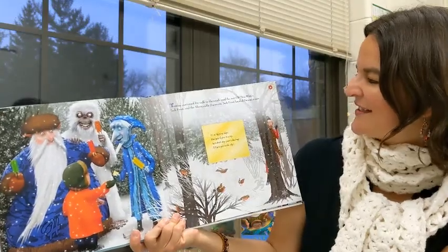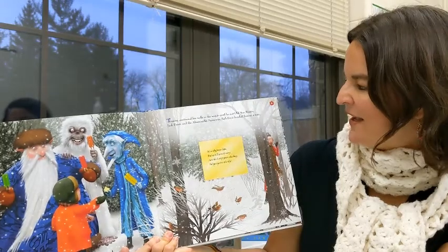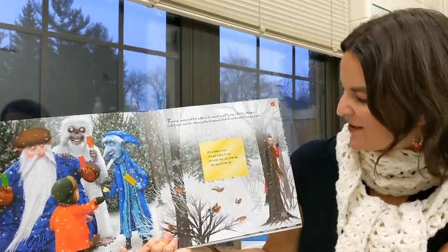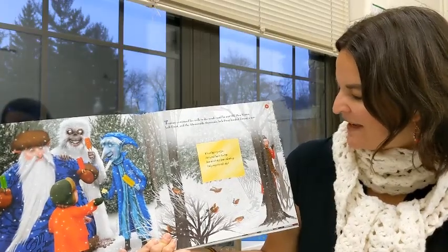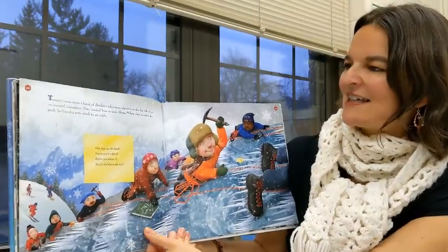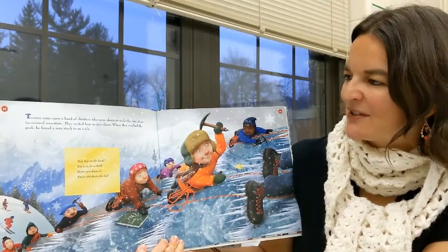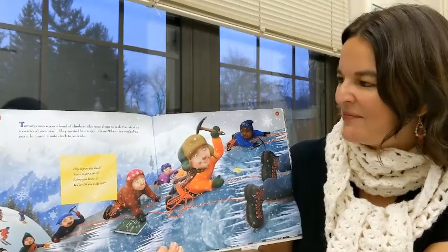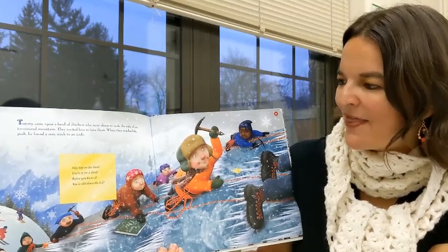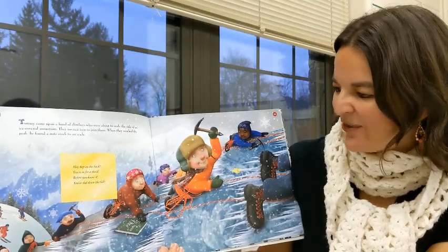Tommy continued his walk in the woods until he met old man winter, Jack Frost, and the abominable snowman. Jack Frost handed Tommy a note: It's a slippery slope, but you'll give it a try. Just don't stop your climbing until you get to the sky. Tommy came upon a band of climbers who were about to scale the side of an ice-covered mountain. They invited him to join them. When they reached the peak, he found a note stuck to an icicle: Hey, hop on the back. You're in for a thrill. Before you know it, you've sled down the hill.